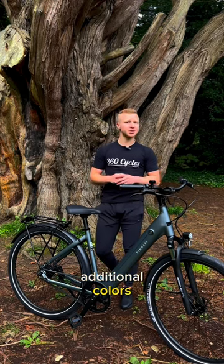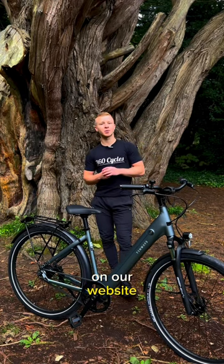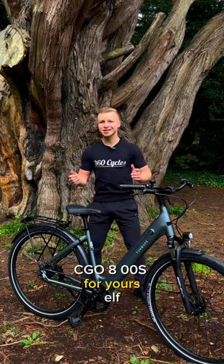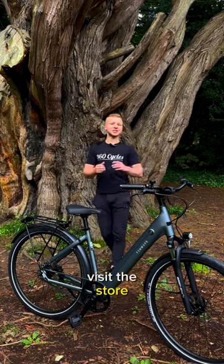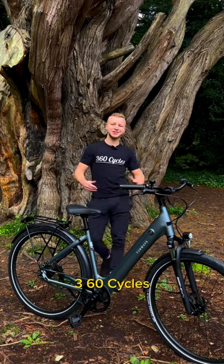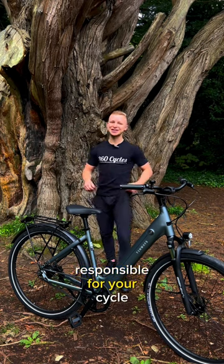This bike comes in 3 additional colours. You can see the full colour range on our website. Are you ready to ride in style and experience the CGO 800S by yourself? You know what to do — visit the store, place an order online, get it delivered fully assembled anywhere in Ireland. 360 Cycles, responsible for your cycling experience.